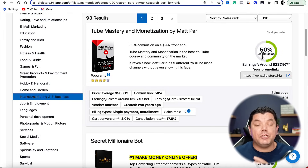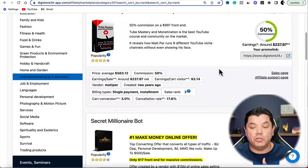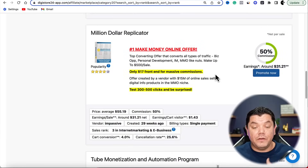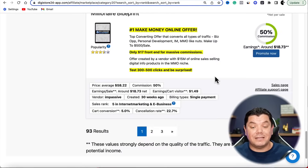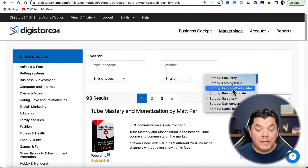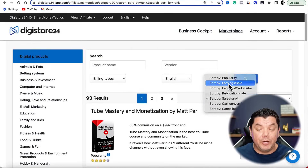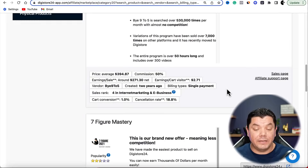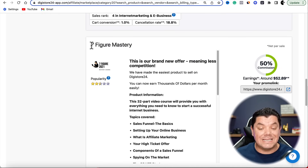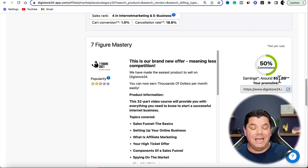Once you click onto that you're going to see a whole range of products you can start promoting and it's going to show you how much you can earn in terms of commissions. Products like this can make you as much as $237 a sale. What we're going to be looking for is a product that's going to make us some really good money online. Scroll up to the top, search by earnings per sale, and you're going to find products like this one called Seven Figure Mastery, where you can earn as much as $52.89 per sale.